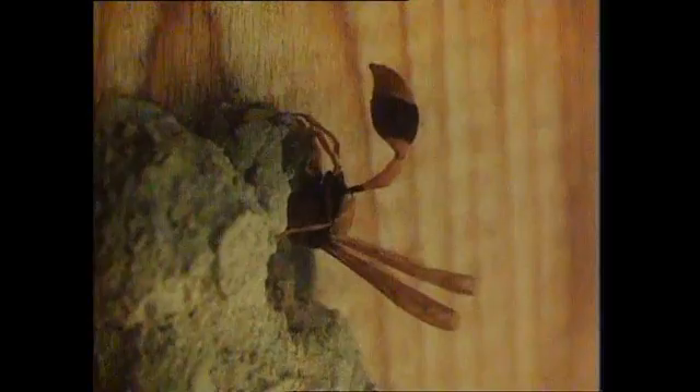Some species use spiders as a food source; others use caterpillars. Stage by stage, the nest is built, the wasp using feet and jaws to spread the mud out. The finished cells look like that — each one is completed, stocked, and sealed before the next one's begun.